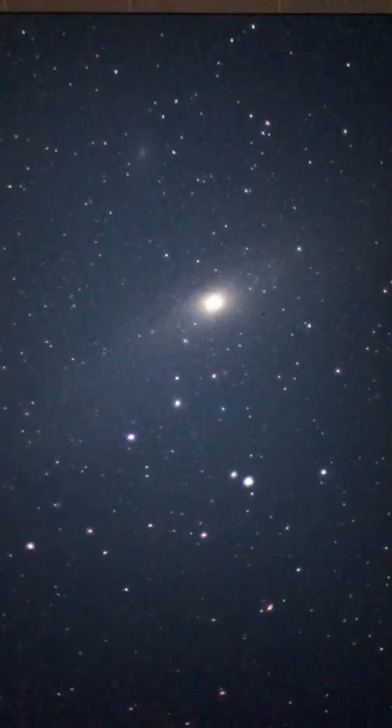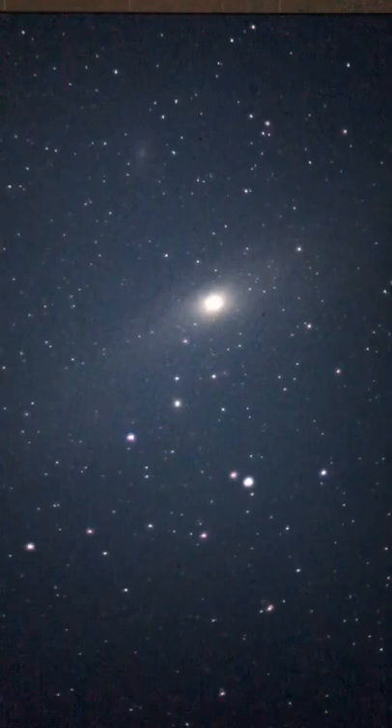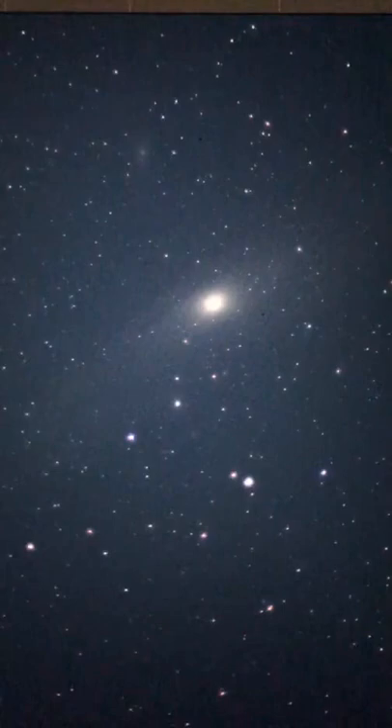We were going to try and see Uranus tonight. It's so close to Mars in the sky. I found Triangulum — it's like straight up in the sky. Wow, the Pleiades are so close to the moon.